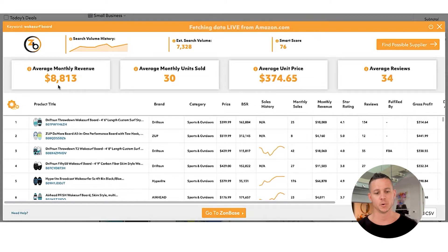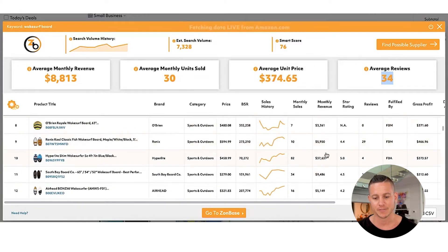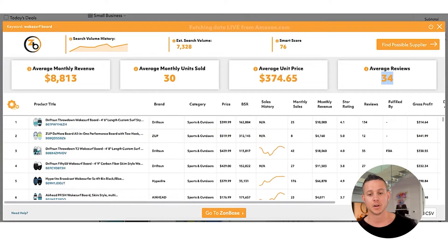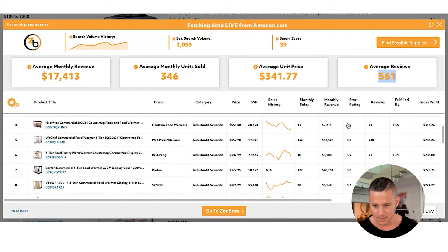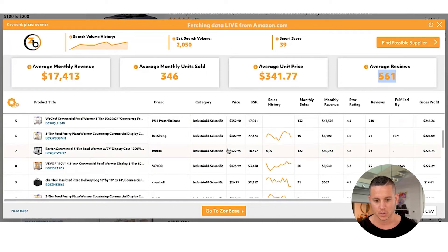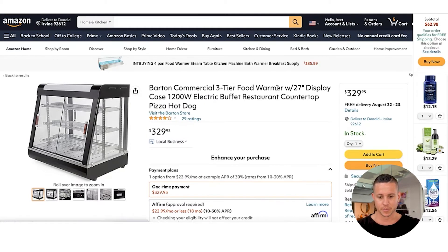Last but not least, the wake surfboard — it does about almost $9,000 monthly revenue with only 34 average reviews. So this is one of the best we've seen when it comes to reviews, and the monthly revenue is on average pretty high as well. Definitely a product I would look deeper into. What I would do if I wanted to learn more about any particular product is come in here and open up one of these, looking for something that has high revenue and low reviews. There's one that's doing really well — the 'three-tier food warmer' looks like the keyword.